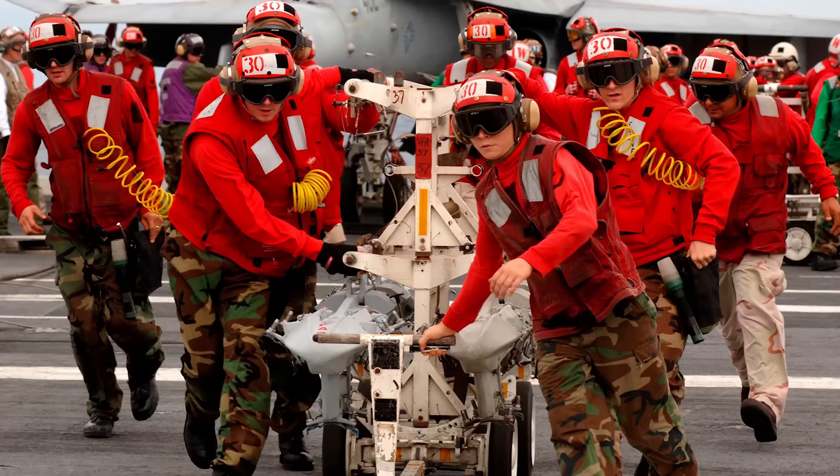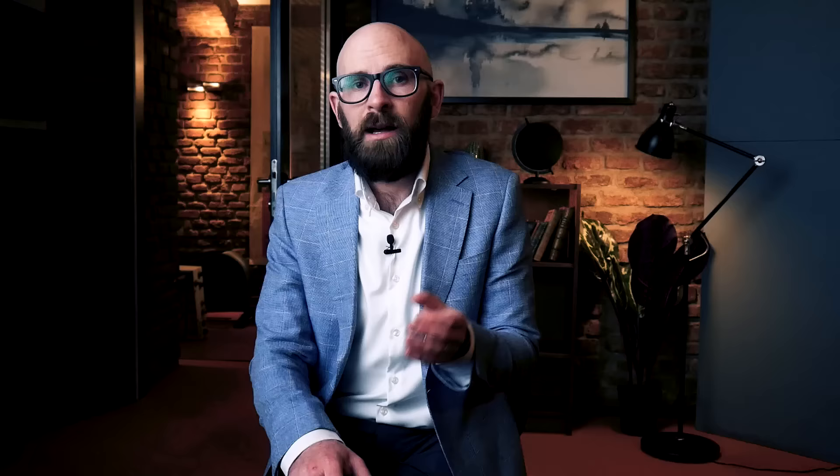The hardest job on the deck falls to those in green, who are responsible for the catapults and arresting gear — also one of the most dangerous jobs, as it's not unheard of for wires to snap across the deck at high speed. Those in red, also known as ordnance men, adjust, transport, and load weaponry onto the planes. The plane captains in brown are the support crew directly responsible for maintenance, launch, recovery, and general well-being of their aircraft. Interestingly, on the side of an aircraft there are typically two names — the pilot's and the plane's captain's.